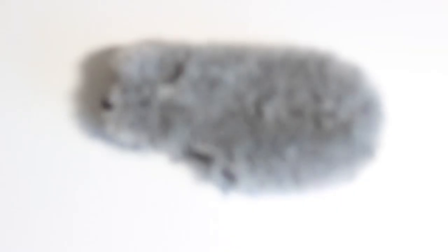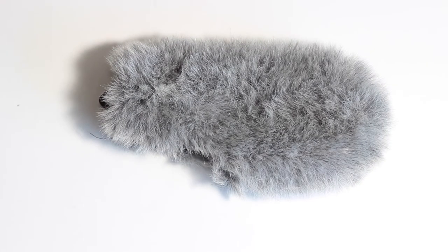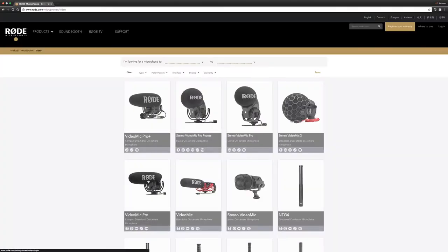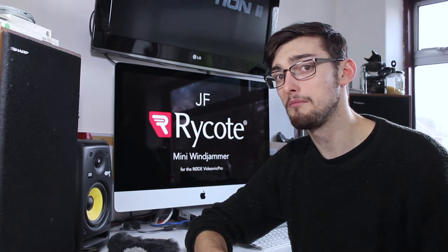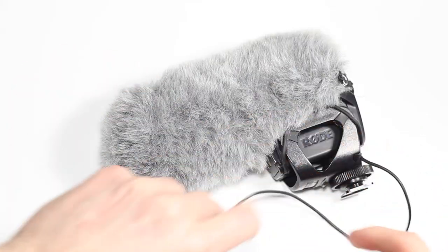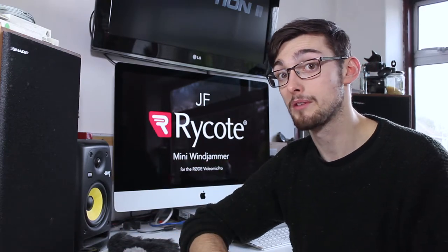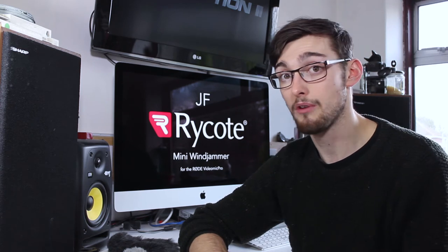If I look at the windjammer that came with my VideoMic Pro, it does do a good job of isolating the sound. But there are various versions out now, so it might be hard to figure out which one is for which model. For me, it's good to know I can go to Ryko and they've got a product specifically designed for it — that's what they specialize in. Rode are a fantastic company and I use a lot of their products, but in terms of accessories, I'm going to Ryko.